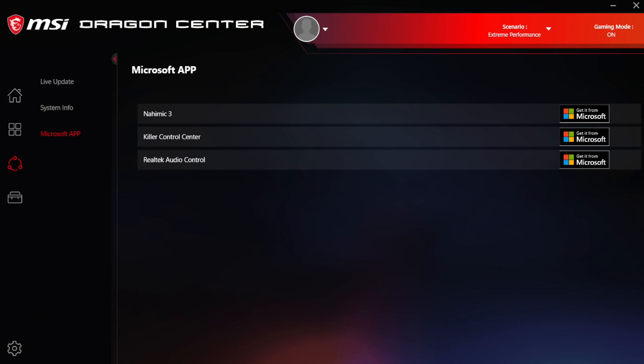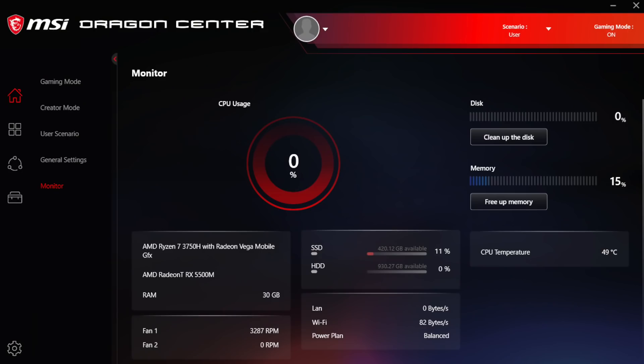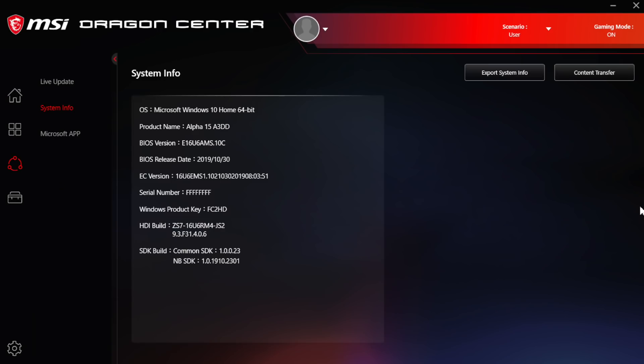There's also support for live updates. When you reinstall the system or there is an official release for a new software or hardware driver, you just press one button to download and you're good to go. The system monitoring displays the usage of system resources in one view — CPU usage, hard disk drive, memory status, temperature of various components, network transmission rate, and fan speed are all shown on one page, readily available and helpful if you ever need to contact customer service.